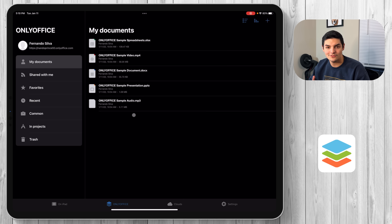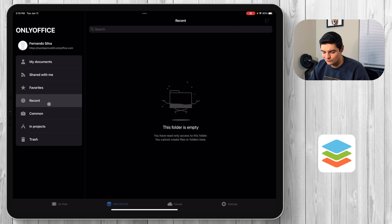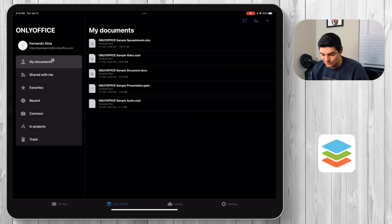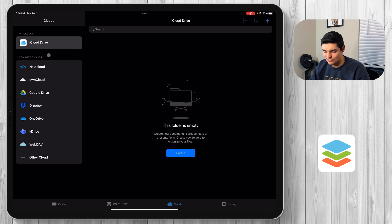It works just like any other cloud service — like Google Drive, OneDrive, or Dropbox. It's another file hub to make sure your OnlyOffice documents are accessible on your phone, macOS device, or iPadOS device from one place. You also have the ability to connect all your different cloud services — iCloud Drive, OneDrive — so if you're moving from Microsoft Office to OnlyOffice, your files are right there.